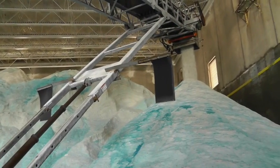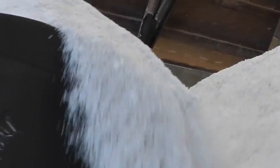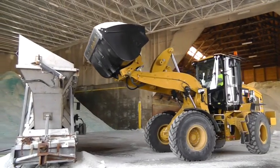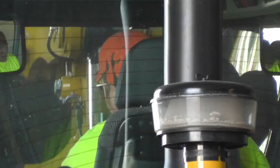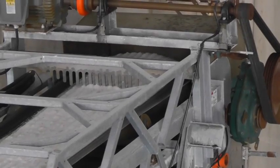We add the blue dye so that the truck drivers can see it better coming out of the trucks. You've got white snow and white salt, and it's hard to see it flow out of the truck. With the blue dye, it makes it easier for them to keep track of the rates and make sure they're applying salt.